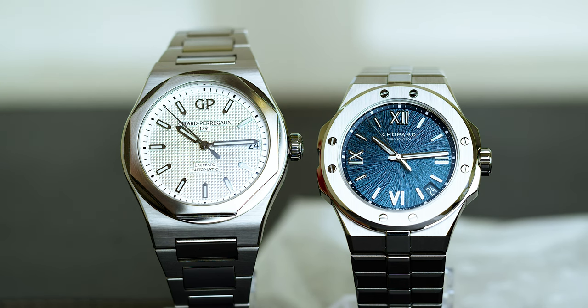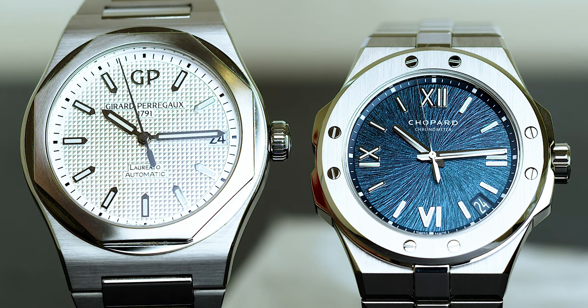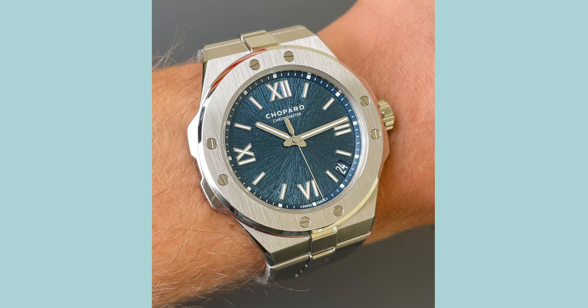So here we have it — the Gerard Perrigo Laureato and the Chopard Alpine Eagle, my choices for the two best alternatives to the Audemars Piguet Royal Oak in 2022. Why did they make the list? Both watches have the heritage and history behind the brands and models. They both have quality, well-finished cases and quality steel. The movements are finely decorated even though these are sporting watches. The dials are both excellent with unique textures — not just plain flat dials. And they both have the integrated bracelet design and interesting shaped bezel, which makes them a true Royal Oak alternative.